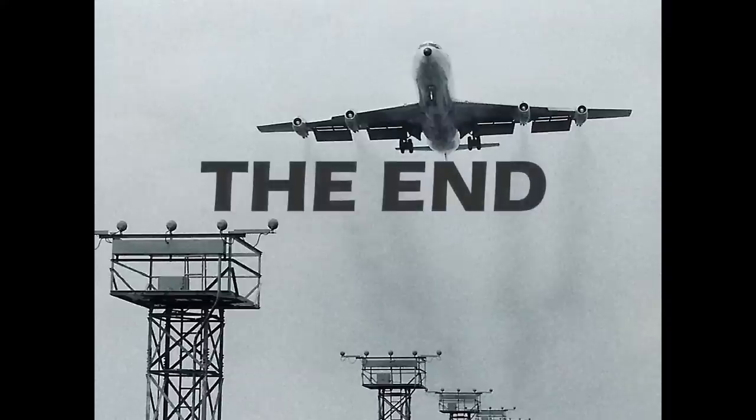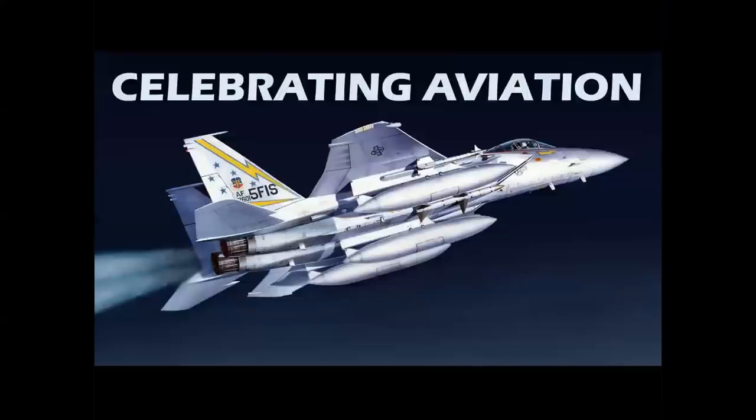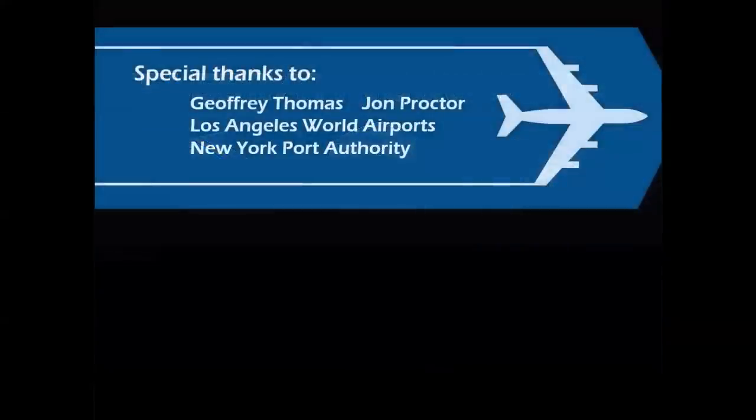All this progress was made possible by a revolutionary airplane — the Boeing 707. And there you have it: the story of an amazing machine that changed air travel forever. Thank you for celebrating aviation with Mike Michette, and special thanks to the great folks and organizations that made this video possible.